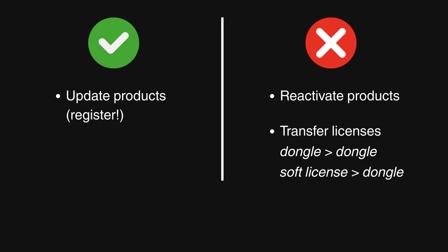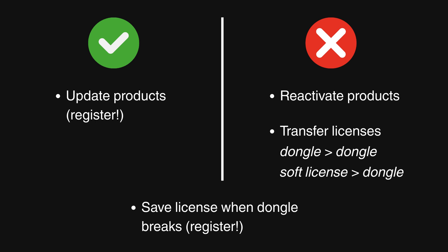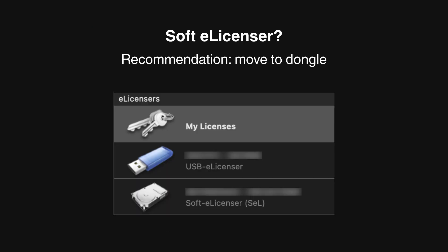And what if your dongle stops working after May 20th? Steinberg says you'll be able to get personal support, but only if your eLicenser is registered in MySteinberg, and you still won't be able to switch to a new dongle. Lastly, for your soft eLicenser products, Steinberg recommends you move those to a dongle, because that won't get you in trouble when you're getting a new computer or a new operating system.